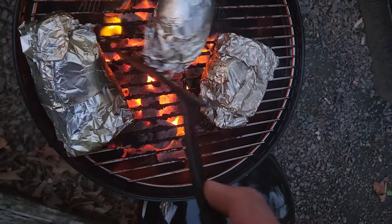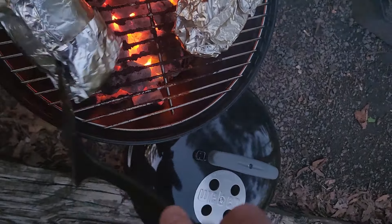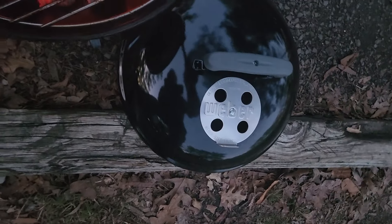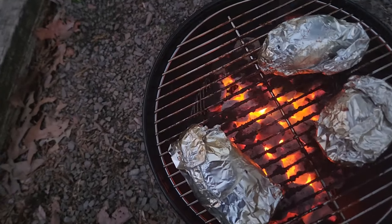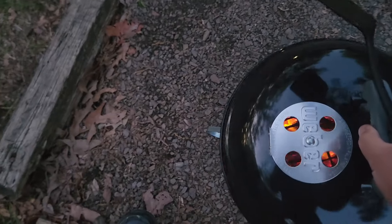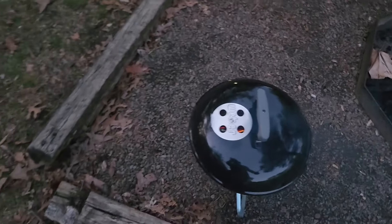We've got our baked potatoes here too — two baked potatoes and one onion. Those are going to take a while, probably a good 30 minutes.